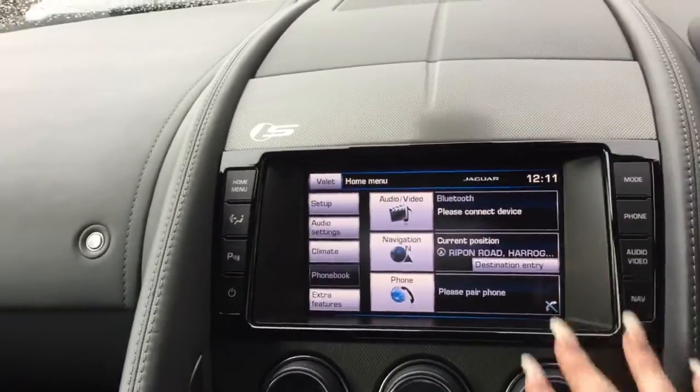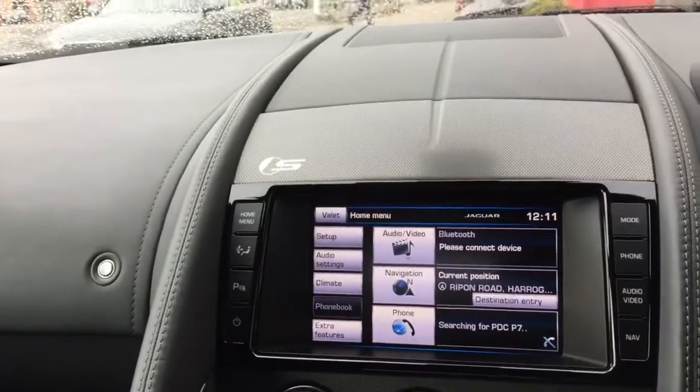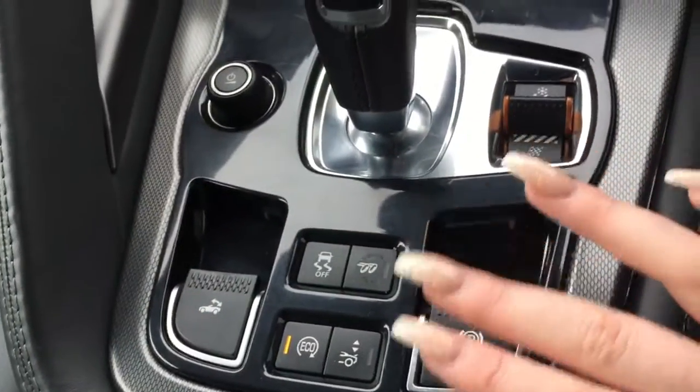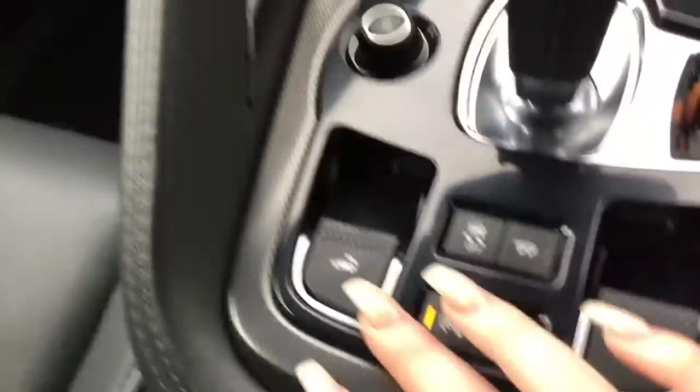You benefit from the satellite navigation as well on this car, as well as heated seats and dual climate controls. You've got your controls here for the exhaust, and then again for the rear spoiler, and your roof controls are just there.